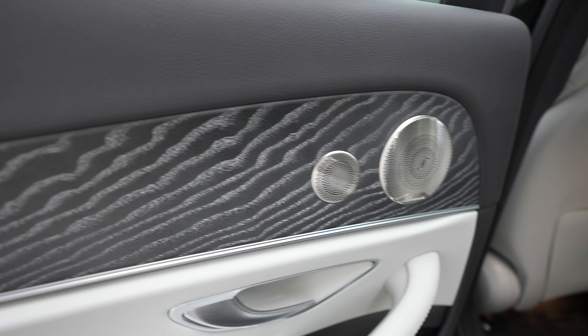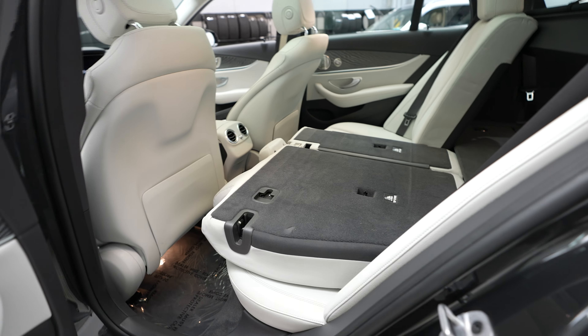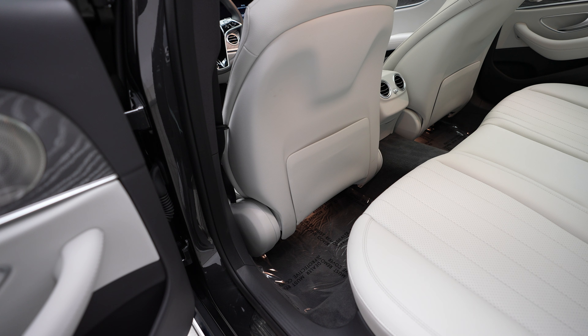This vehicle has these nice wood grain accents throughout, as well as the premium Burmester sound system. And to get this seat back up, easy as that. And then your driver's seat will go ahead and move accordingly.